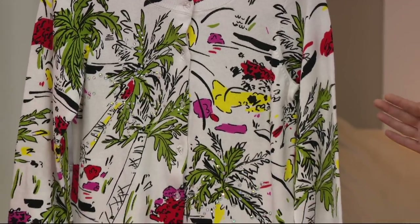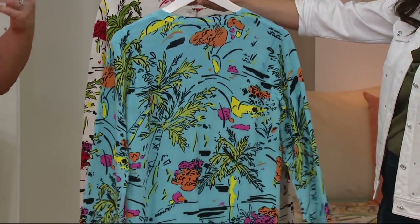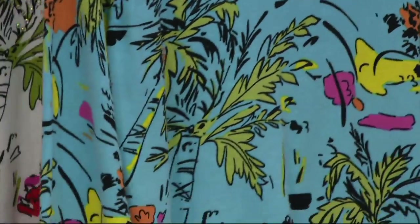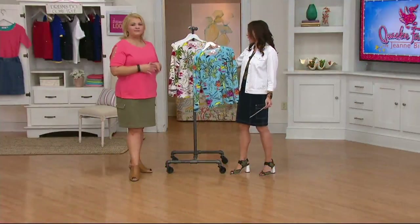To me, this obviously has palm trees, but there's something very almost Parisian about this print — like you almost have to go buy a beret. Not that you'd see palm trees in Paris, but there's just something that feels kind of like a happy little Parisian retro print.